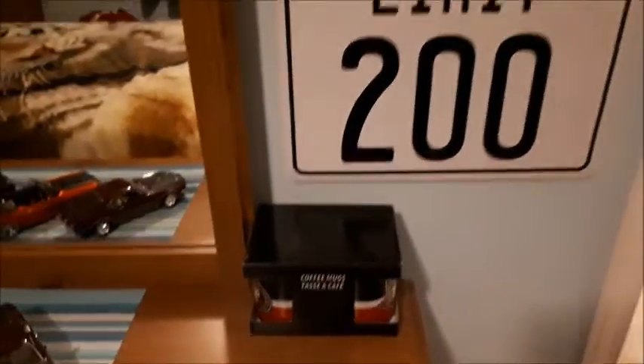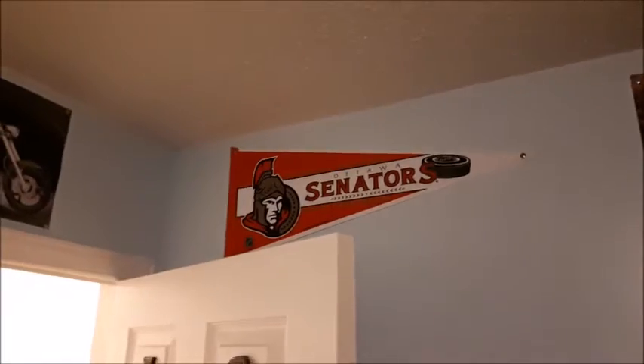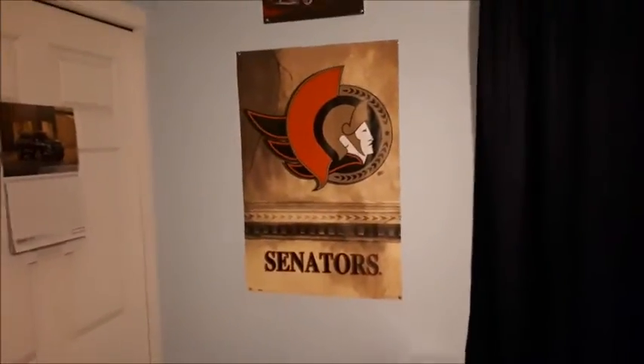I have my Ottawa Senators mugs — I have a spot for them, I just haven't put them there yet. There's a little Ottawa Senators plaque, an Ottawa Senators flag in the top corner, and of course my Ottawa Senators poster.